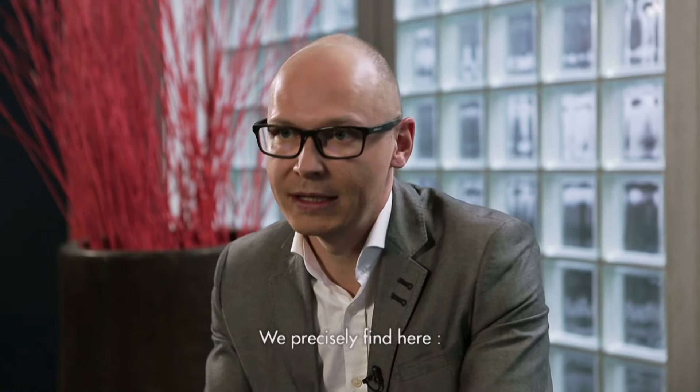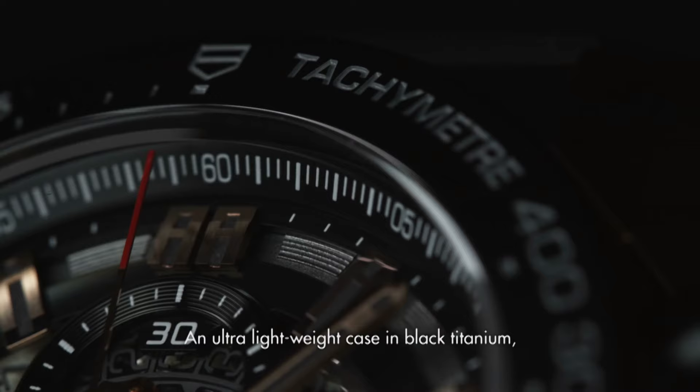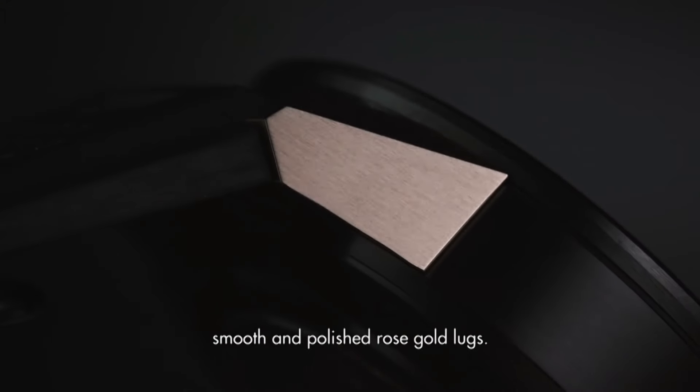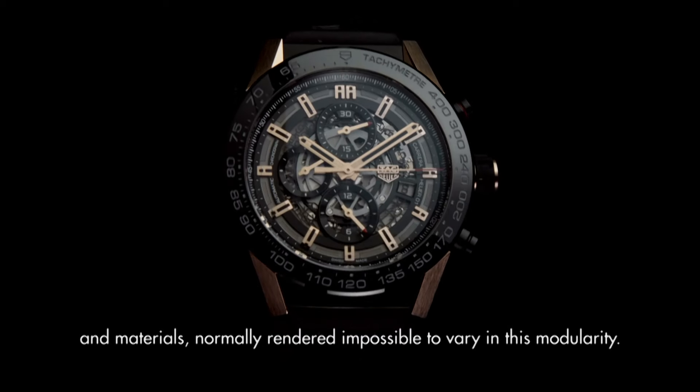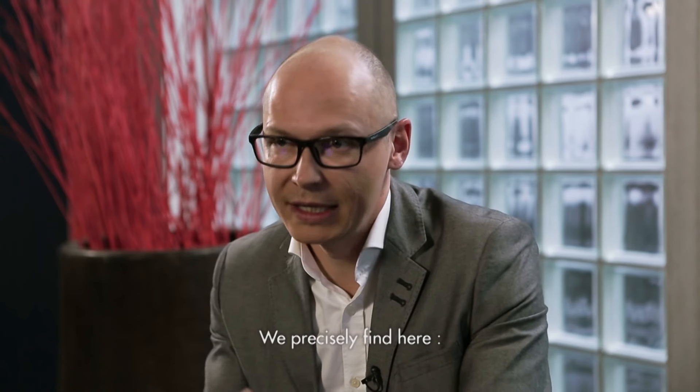330 feet water resistant, 45 millimeters case, 7-inch adjustable strap, sapphire crystal exhibition case back, luminescent hands and hour markers, deployment buckle.